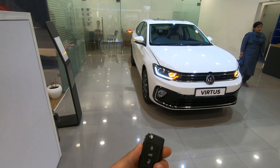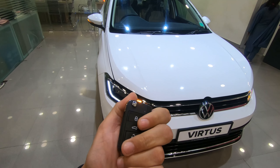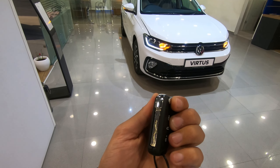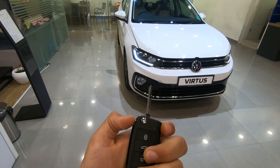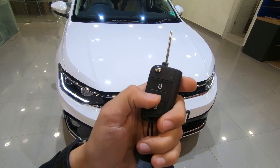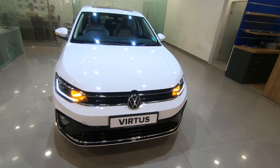Let's talk about the keys. The keys are the same — you will see the flip key. Here you will see the Volkswagen logo. You will see the lock, unlock, and boot open button.